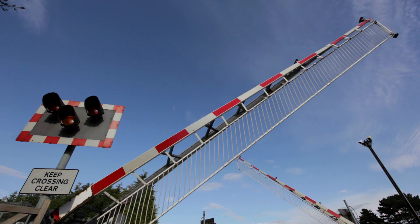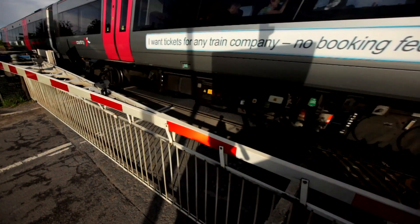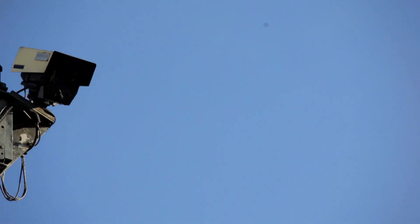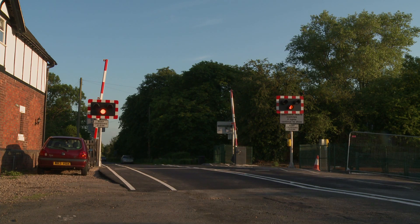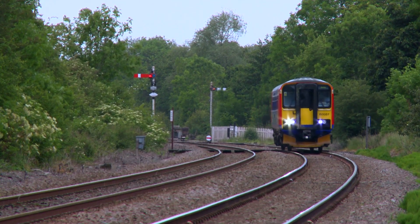Full barriers consist of barriers on each side of the track which block the entire width of the road. They're used in busy areas where road traffic is high. In order to avoid vehicles being trapped when the barriers go down, these crossings are remotely monitored by signalers using CCTV. At automatic half barrier crossings, the barriers block off each side of the road separately.